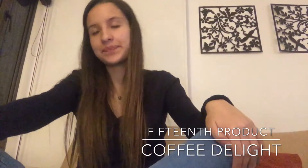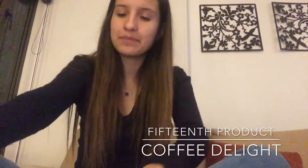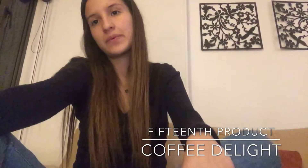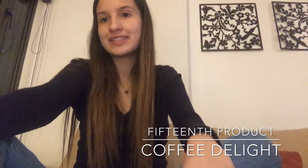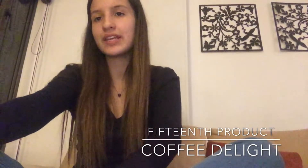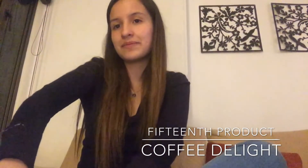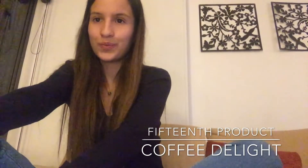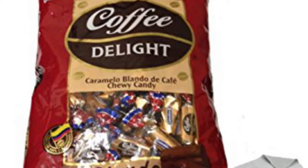The last product is Coffee Delight. This is an important product for us because more than 40 years ago, Colombiana wanted to create a product that felt like ours. So they created Coffee Delight, and the coffee flavor makes us feel at home. It is very important for us. I hope you enjoyed this video and I would like you to come to Colombia and taste all these amazing products.